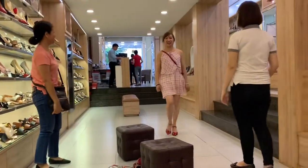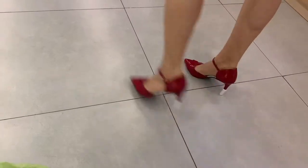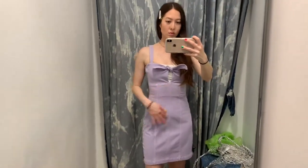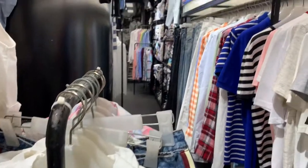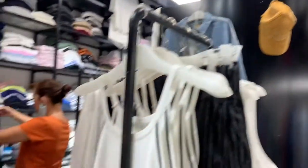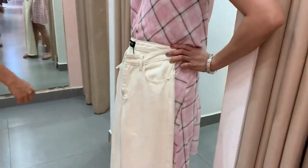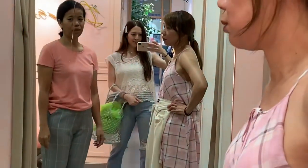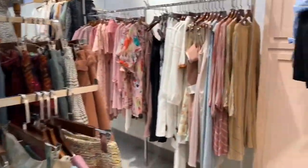I'm walking by. You like them? They're comfy though. They look really red. The color's cool, the shape is cool — too straight on those ones.